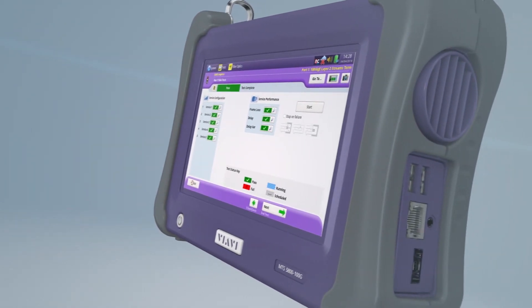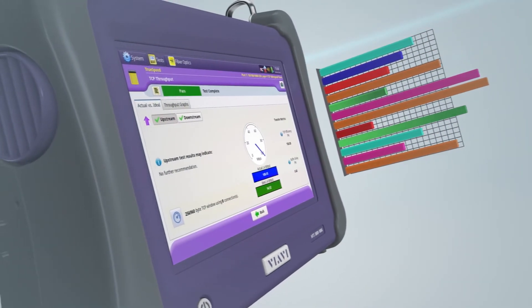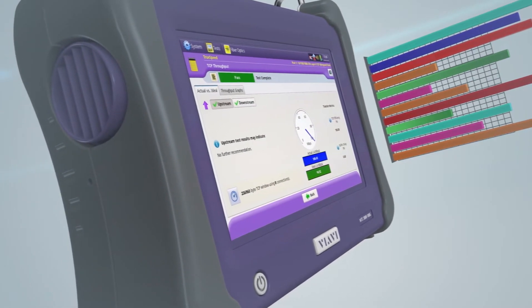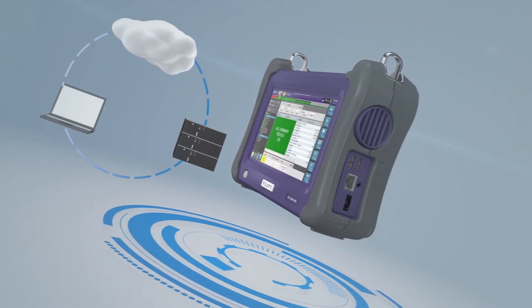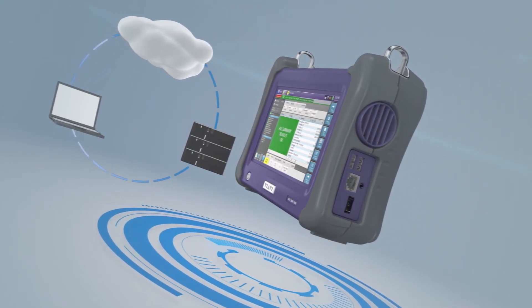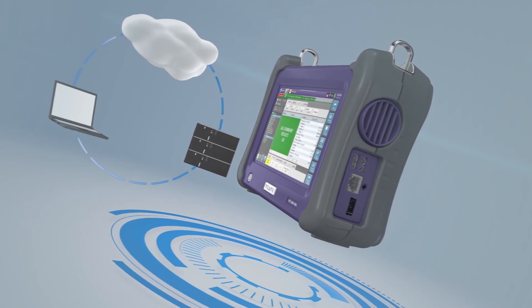The TrueSpeed test, according to RFC 6349, shows the real Layer 4 data throughput. Stratasync centralizes the test data of your network and facilitates the exchange of measurement information and device configuration.